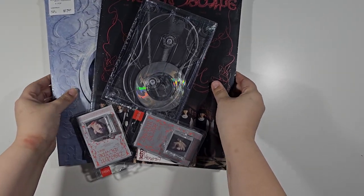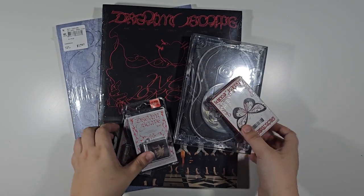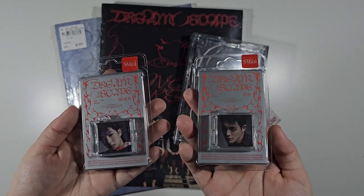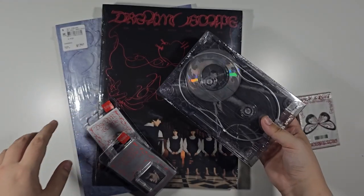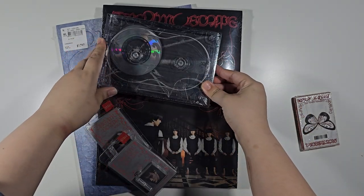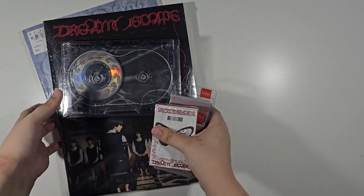Hello everyone! Today we have NCT Dream's Dream Escape. We have all the versions — well, not all the versions; we only have Renjun and Jeno for the So-Mini versions. We also have the I Can't Feel Anything version, Smoothie version, Dream Any version, QR version, and then the So-Mini versions. Let's go ahead and start opening them.